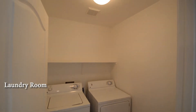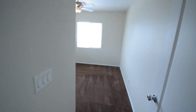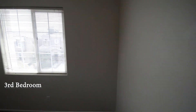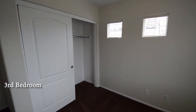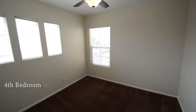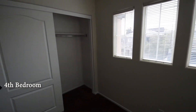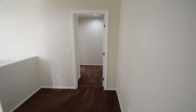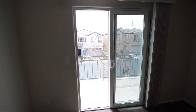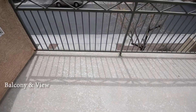The laundry room is upstairs and comes with a washer and dryer included in the rent. The balcony has mountain views.